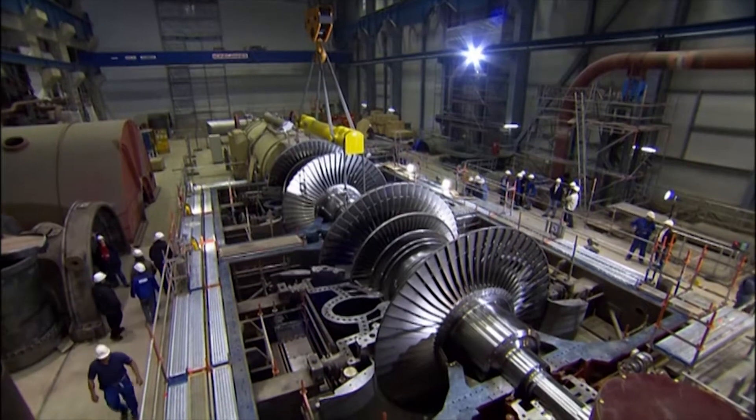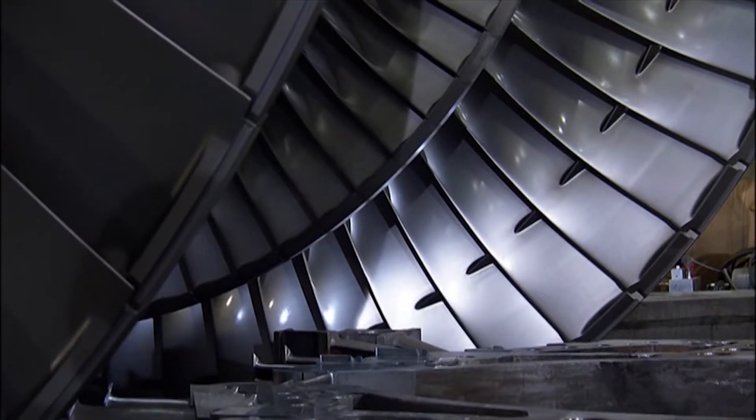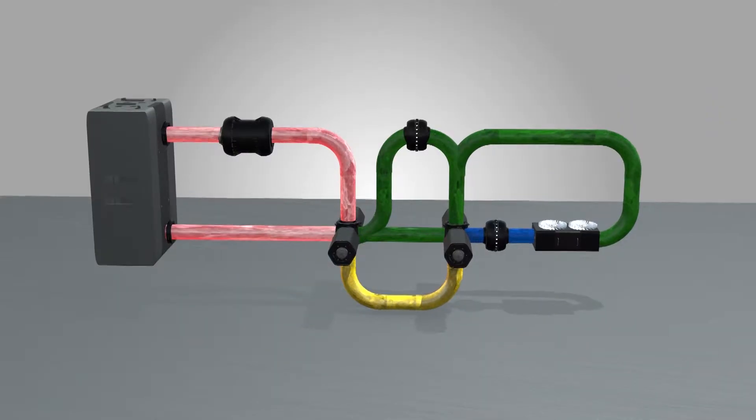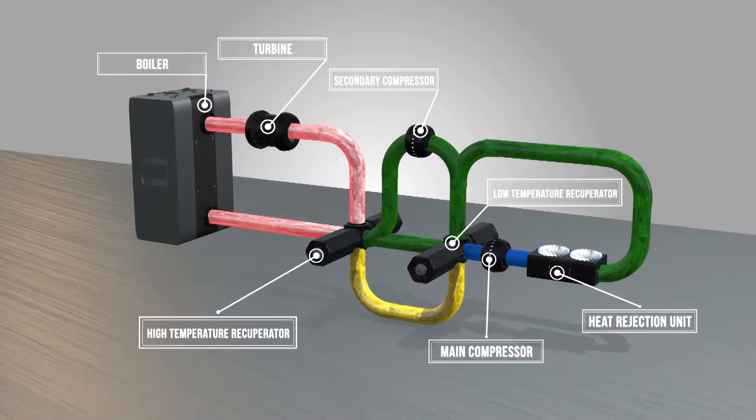The innovative part of the EU project SCO2Flex is a new thermodynamic cycle. Placed in a closed loop, the turbines are driven by supercritical carbon dioxide — sCO2 — instead of steam.